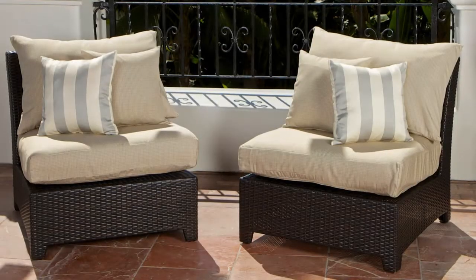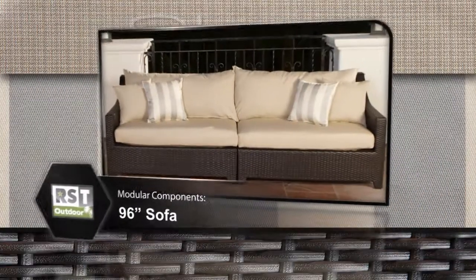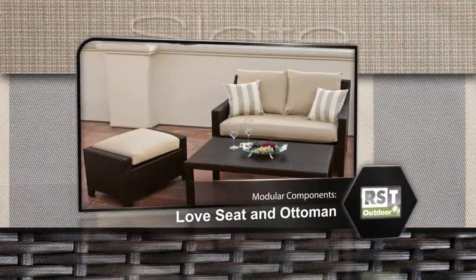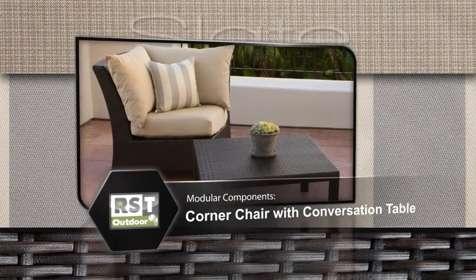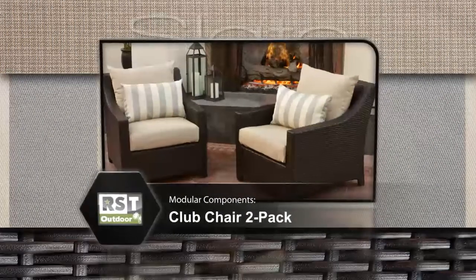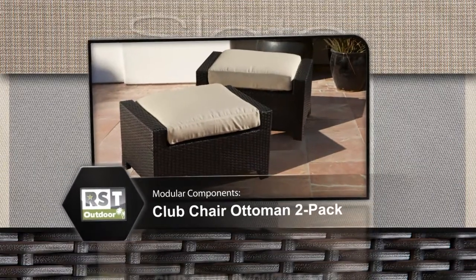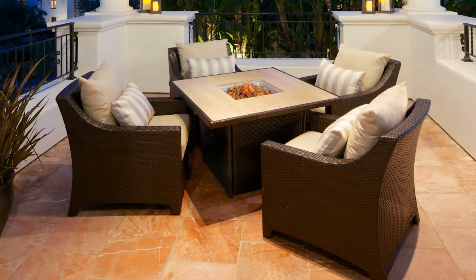Matching modular components can be purchased to customize, complete, or create your set your way, including the 96 inch sofa, the love seat and ottoman, the corner chair with conversation table, the armless chair 2-pack, the club chair 2-pack, and the matching club chair ottoman 2-pack.